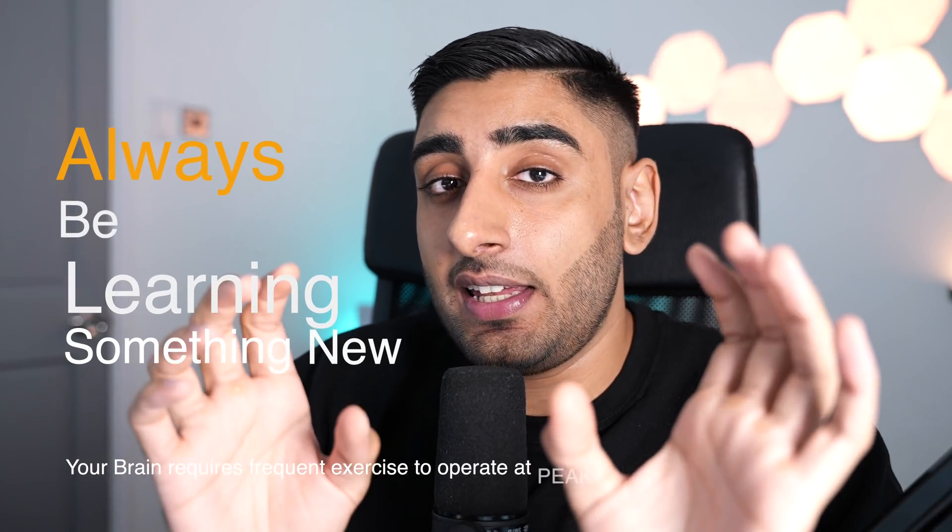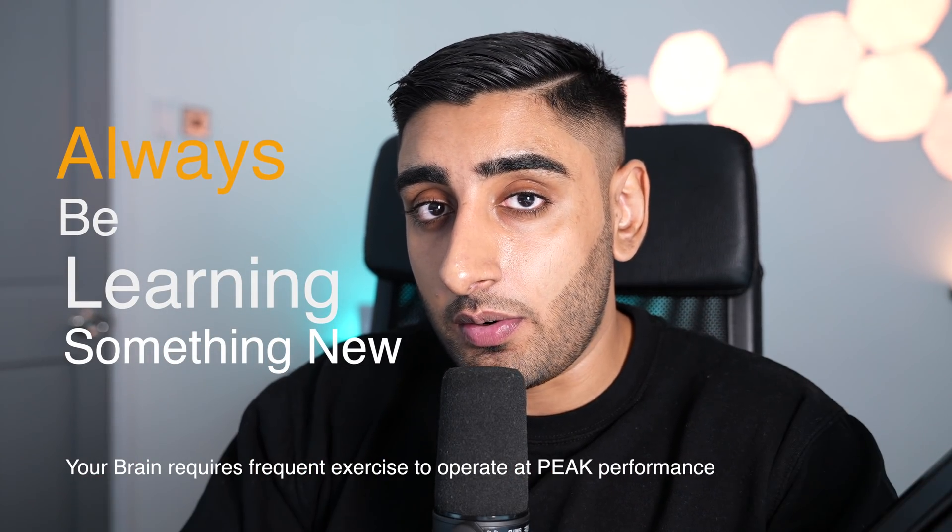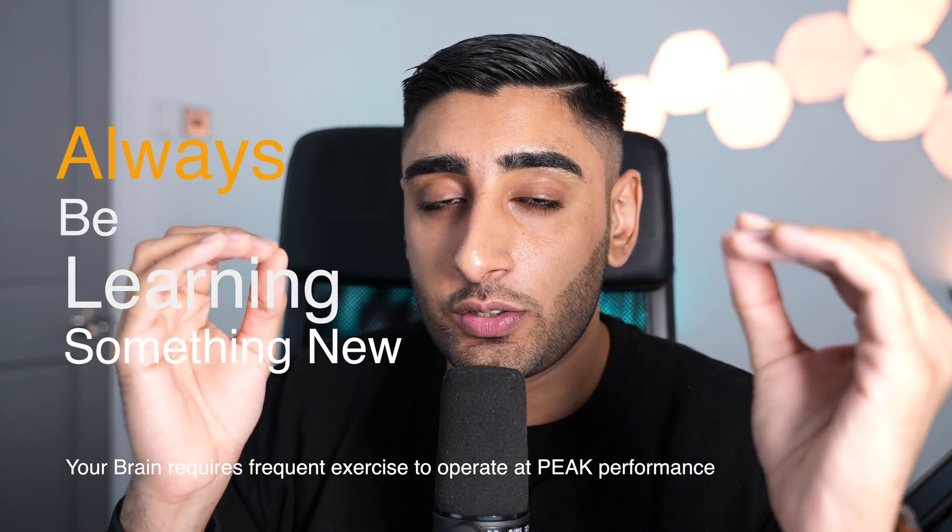The third productivity hack is keeping your brain active and constantly learning a new skill. This is incredibly important. Learning a new skill could be simply extending your knowledge of current topics you love — for example, understanding the basics and fundamentals of React and really pushing your knowledge.